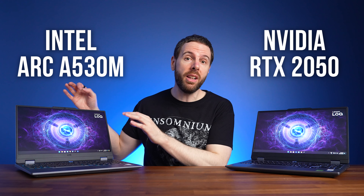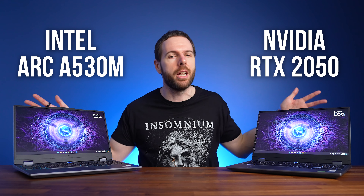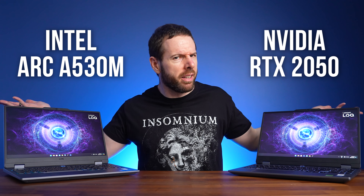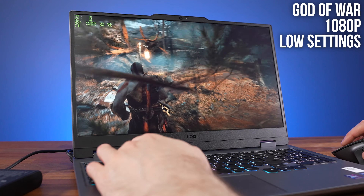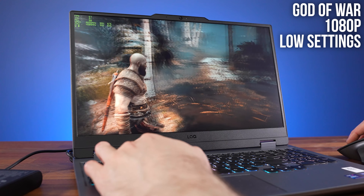Entry level budget gaming laptops are available with Nvidia RTX 2050 graphics or Intel Arc A530M graphics for around $500 to $600. But which should you pick? Well it's definitely not this one — just look at all that stuttering, even at the lowest possible setting levels. But we'll get to that, which is why I've compared both in 22 games to help you decide.